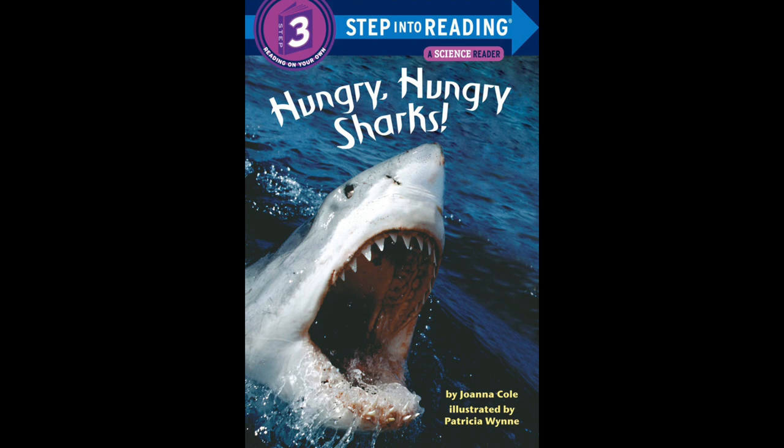Okay, are you ready to read? Okay, follow along. And here we go.